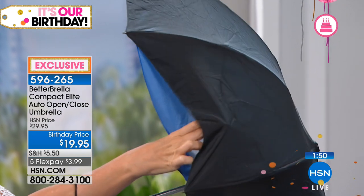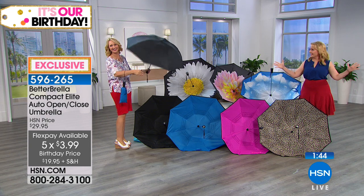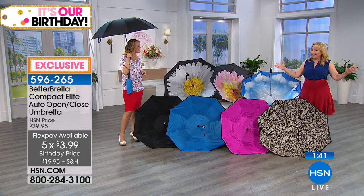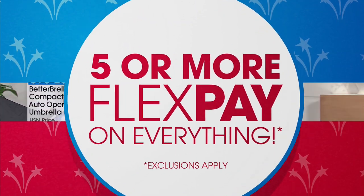Did I even mention the flex pay during this presentation? $3.99! If you're just joining us and brand new to HSN, welcome. Flex pay means you take the total of the item and divide it up into payments using a credit card you already have in your wallet — MasterCard, Visa, American Express, Diners Club, PayPal. You put the first payment down with your tax and shipping, then your other four payments are $3.99. It automatically comes on your credit card until it's paid off, but we ship right away — it's not like layaway. It's like reverse layaway, like this is a reverse umbrella. We ship your Better Umbrella right away and you pay it off over time.